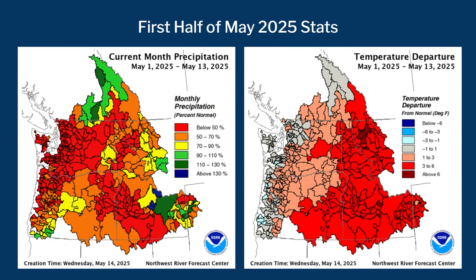However, it doesn't matter where you are in the Columbia River Basin — you very much had a warm start to May, and that's following a somewhat warmer than normal April as well. So we are in the red across western Montana and pretty much all of Idaho, meaning our temperature trend through at least May 13th has been above normal.